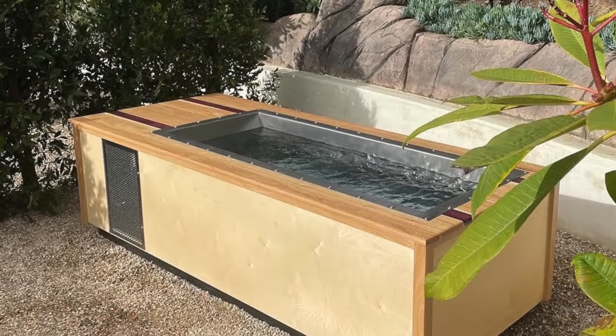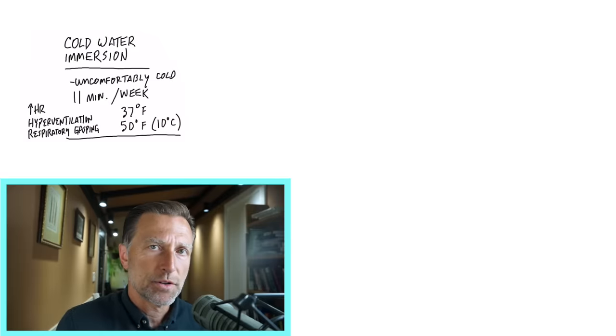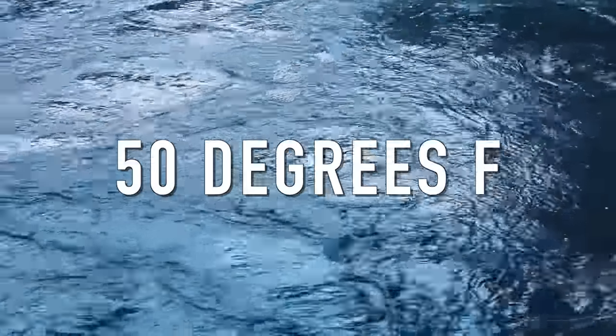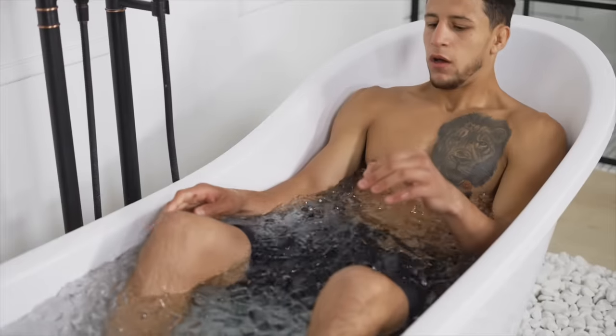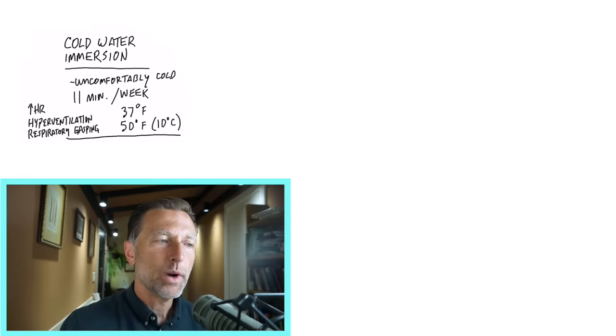I have an actual cold water immersion tank outside my house, and when I first used it, I set the temperature to 37 degrees. That's pretty darn cold, and I don't recommend doing that to start out with because I could only last five seconds. I would recommend starting out at 50 degrees Fahrenheit, which is 10 degrees Celsius, starting out with just a minute, and then gradually working up from that. But to experience the benefits of cold therapy, you want to be uncomfortable. You really only need 11 minutes per week.